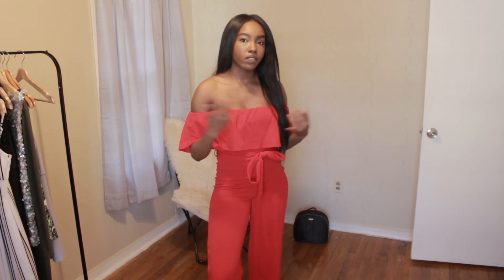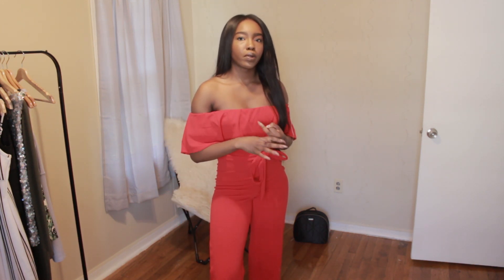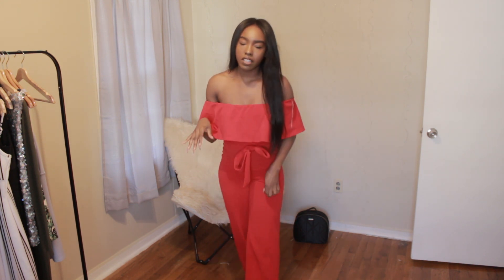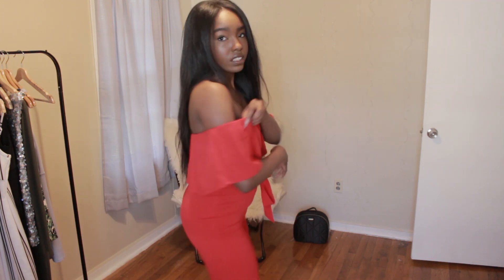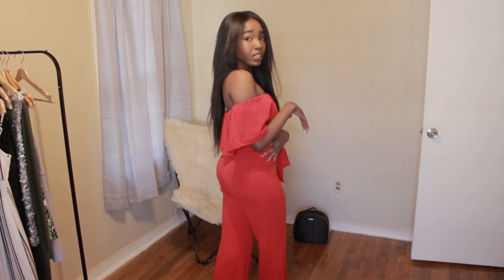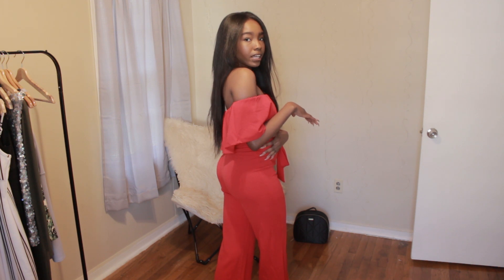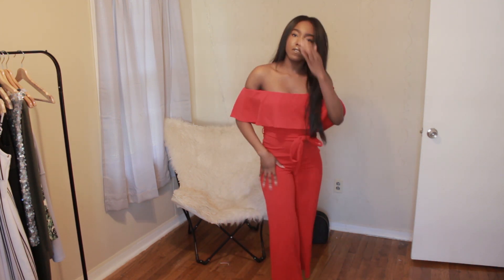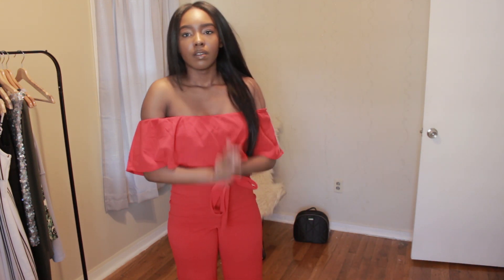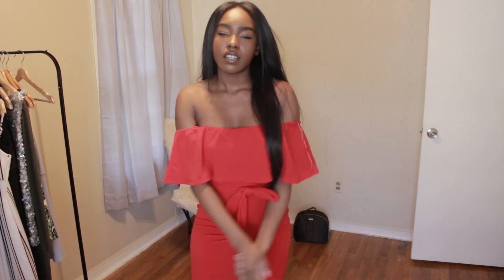I really like this. I think it's something you could find on Fashion Nova or Pretty Little Thing, which I think is so interesting. This is definitely something I would wear with heels. Here's how it looks from the back — I think this is so cute. It's something I would actually wear in Miami or at the beach. I love the color red on my skin tone.